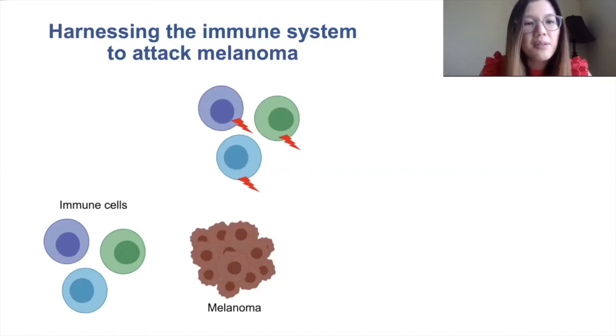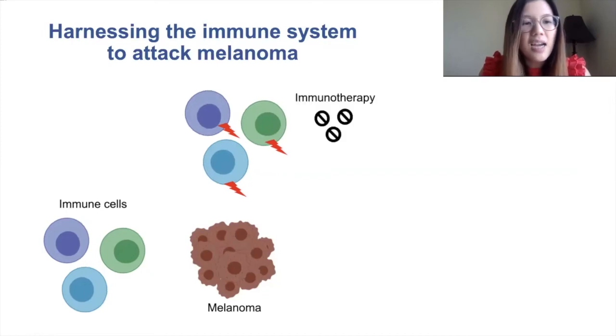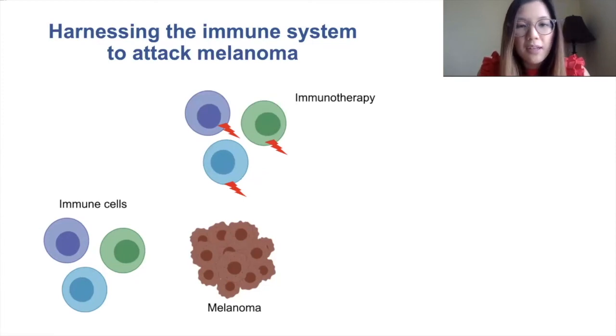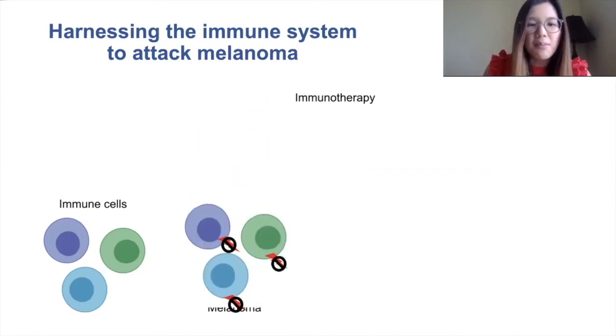If they can't see the melanoma cells, they can't attack them, and so the melanoma cells are able to keep growing. Immunotherapy is able to bind to these molecules on the immune cells that prevent them from seeing the melanoma cells, so that now these immune cells can see the melanoma cells and gobble them up.